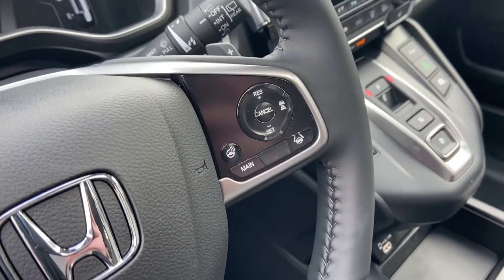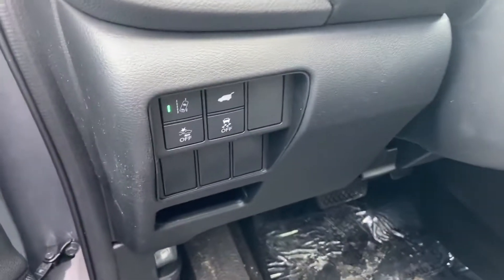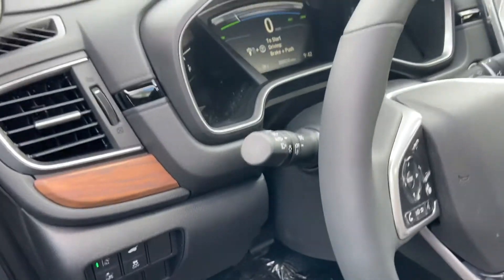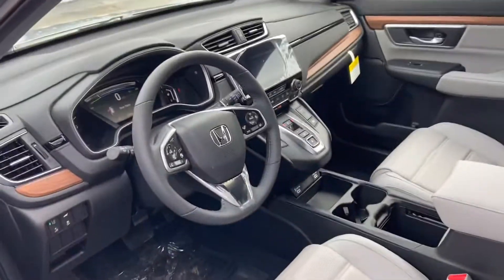You will get the heated steering wheel as well as the full suite of Honda Sensing, so you'll get the adaptive cruise control and lane keeping assist right there, as well as your road departure and forward collision mitigation system. That's all part of Honda's suite of safety features, which I'll absolutely go into further detail on once we find a time for you to come on in.